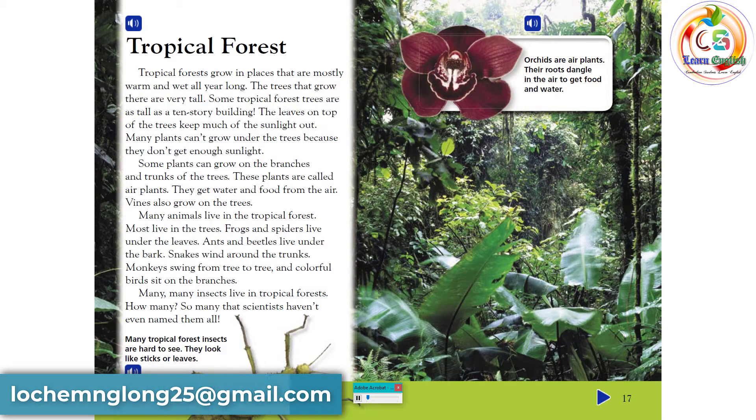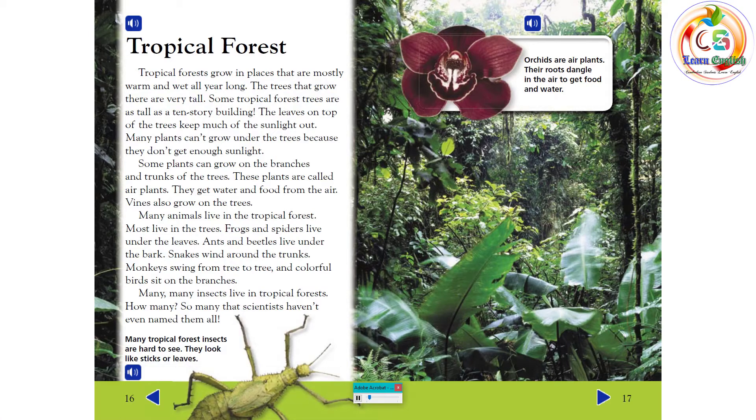Tropical forests grow in places that are mostly warm and wet all year long. The trees that grow there are very tall — some as tall as a ten-story building. The leaves on top of the trees keep much of the sunlight out, so many plants can't grow under the trees. Some plants grow on branches and trunks and are called air plants — they get water and food from the air. Vines also grow on the trees. Many animals live in the tropical forest: frogs and spiders live under the leaves, ants and beetles under the bark, snakes wind around trunks, monkeys swing from tree to tree, and colorful birds sit on the branches.